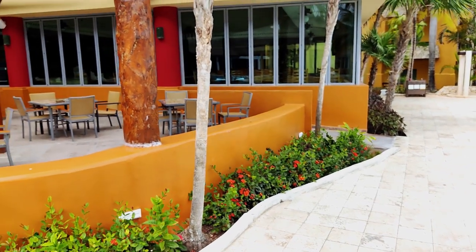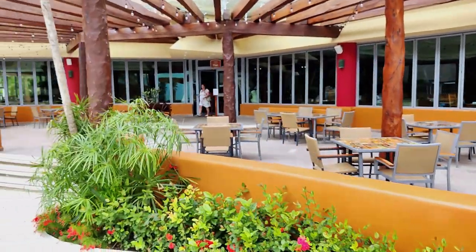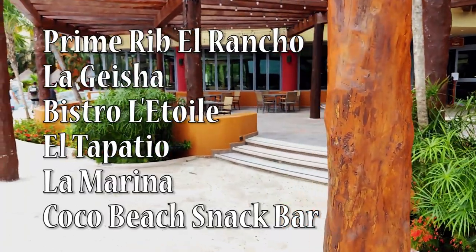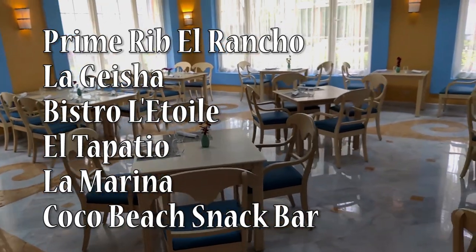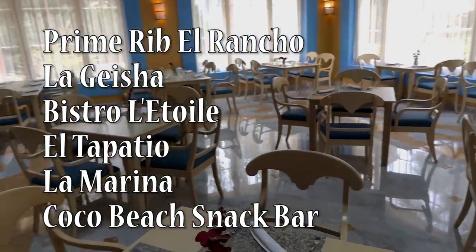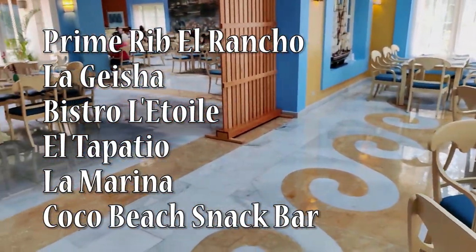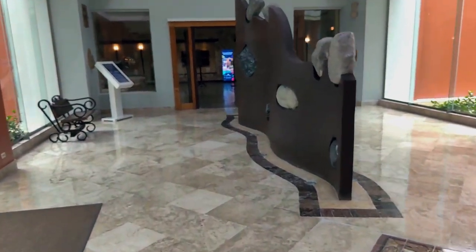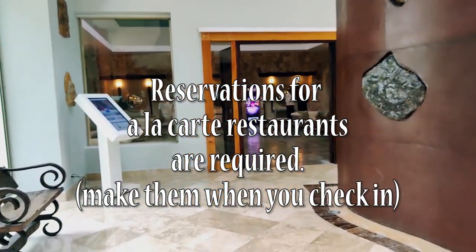Now let's move on to the dining options at the Maya. This resort boasts an impressive array of restaurants, each offering a unique dining experience. There is the prime rib El Rancho Steakhouse, La Geisha Japanese, Bistro L'Etoile which is French, El Tapatio which is Mexican Buffet, La Marina Seafood, and the very cool Coco snack bar on the beach. The a la carte restaurants all require reservations, and I would suggest making these when you arrive to avoid being disappointed if you can't get in at the last minute.